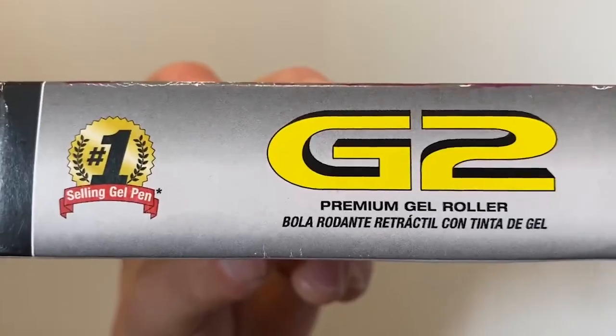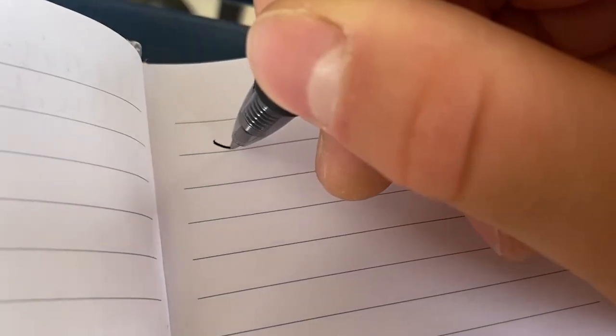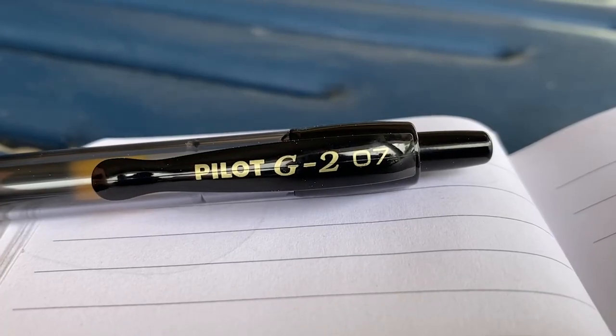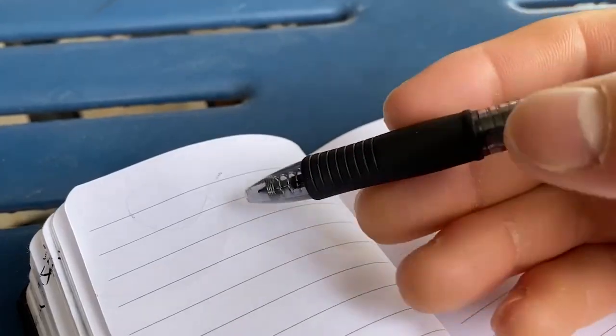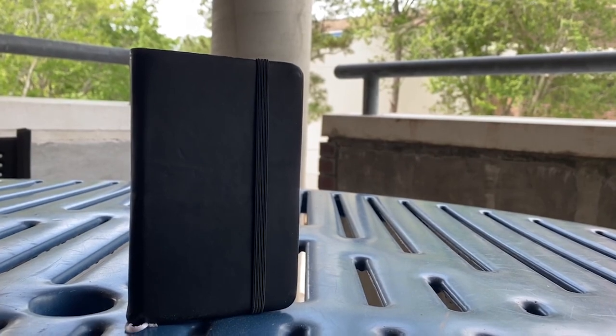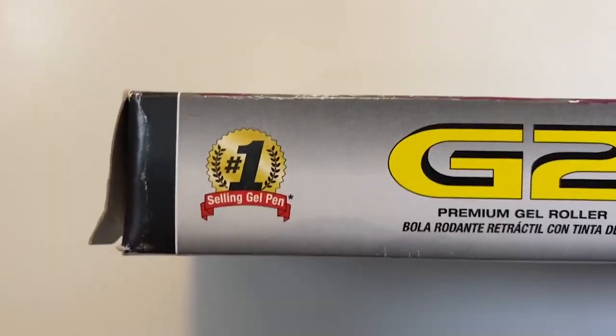Even a great notebook isn't very useful without a pen. Although the market is flooded with countless different pen options, there is one that stands above all the rest. The Pilot G2 Pen is the number one best-selling gel pen for good reason. With its super smooth glide and comfortable grip, the Pilot G2 is a joy to write with. Additionally, the Pilot G2 boasts long-lasting ink that can be refilled if the pen runs out. If you're going to use a great notebook, it makes sense to write with a great pen, and it just so happens that the Pilot G2 is the best pen in town.